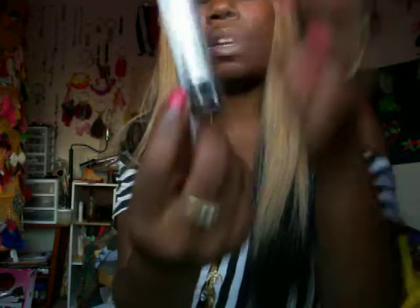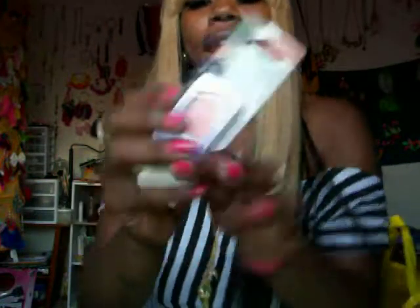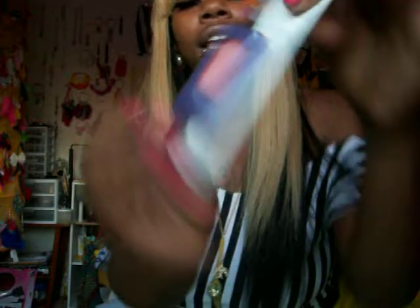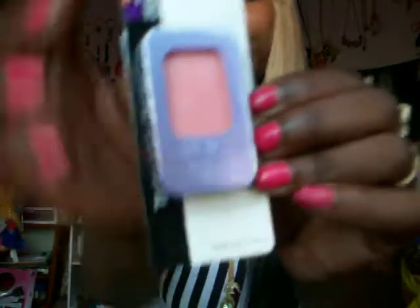And I also went to the $0.99 store. When we went to San Francisco, on our way back there's a $0.99 store across the street, so we stopped over there. I got a lipstick in this color from LA Colors — it's like a dark little pink. Had to get that, super cute. And I also got this lip balm from NYC — it is super cute, like a creamy pink color.